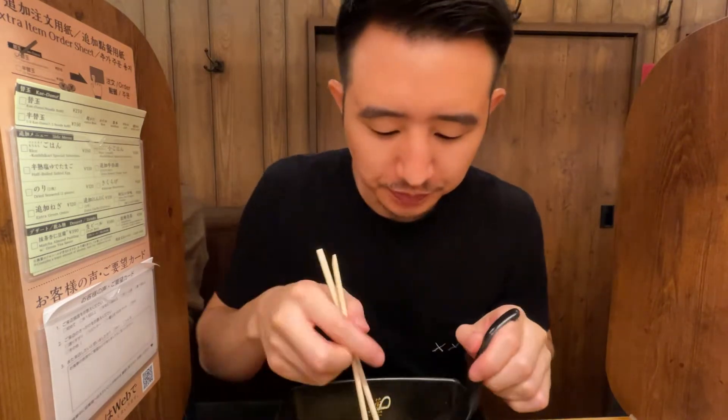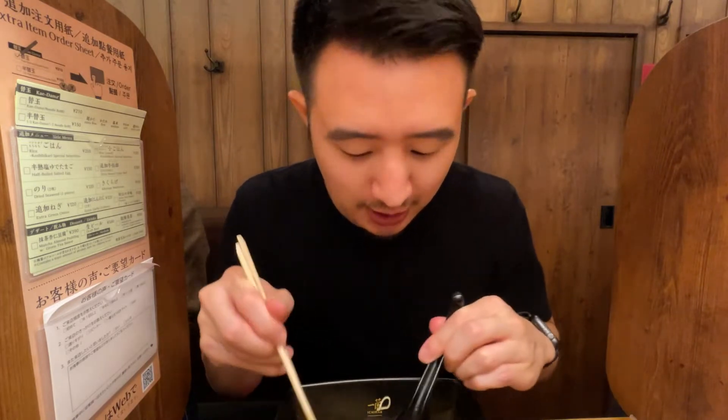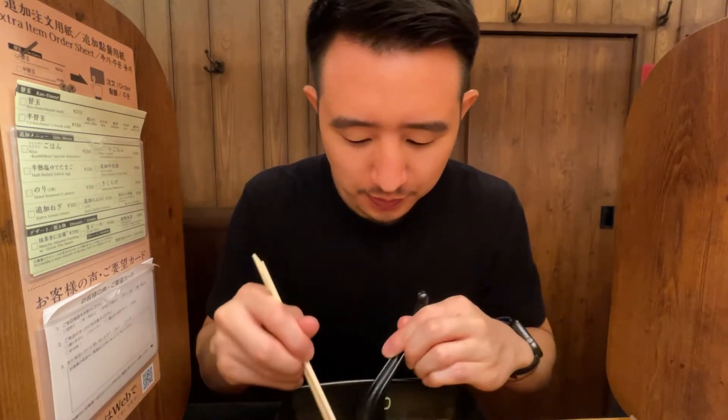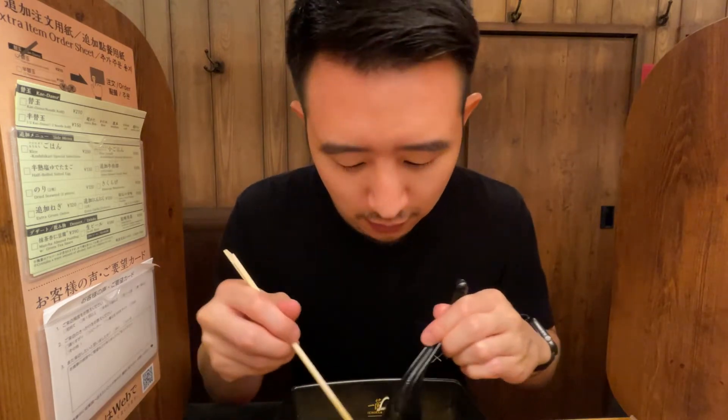Getting a refill of noodles at Ichiran is a must. I actually got half this time because I have other things that I want to eat here in Shinjuku. Again, I got firm noodles.